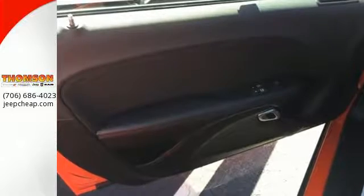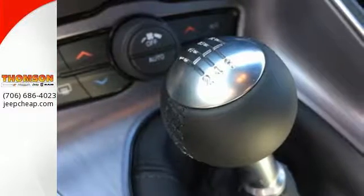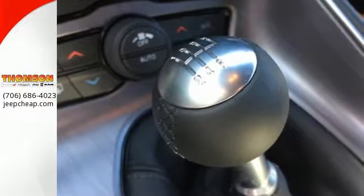Plus, ride with confidence with ready alert braking, all speed traction control and advanced multi-stage airbags.